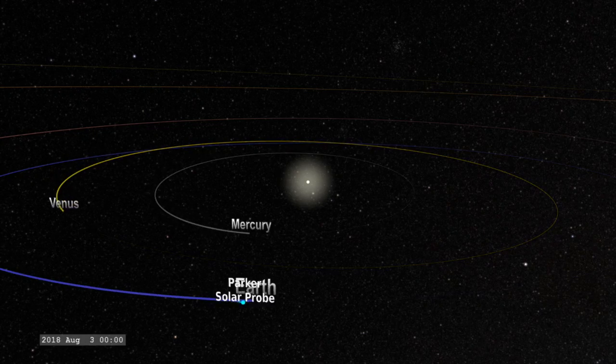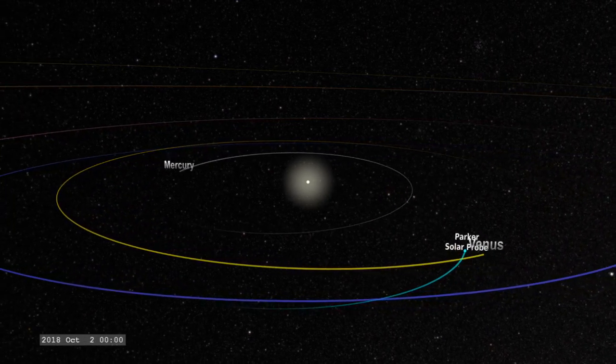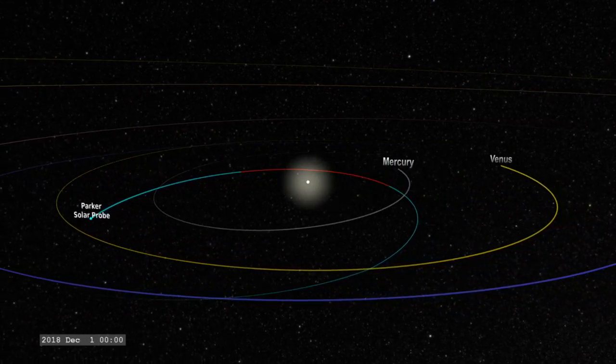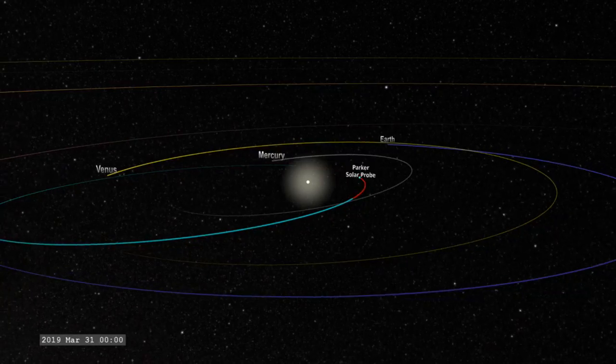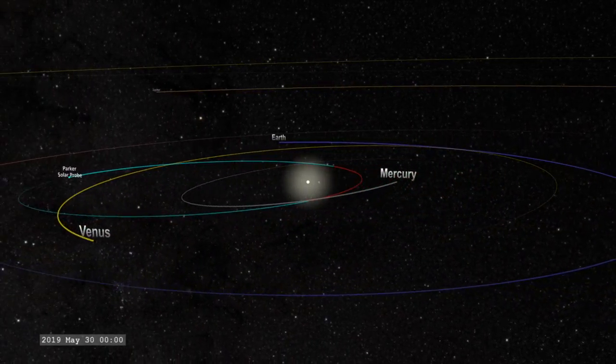This one is being much more energetic — it's actually slowing down, and it's leaving the Earth as one of the fastest spacecraft ever. It's not quite as fast as New Horizons, but from there it will get a gravity assist off Venus. In fact, it will get seven gravity assists off Venus.